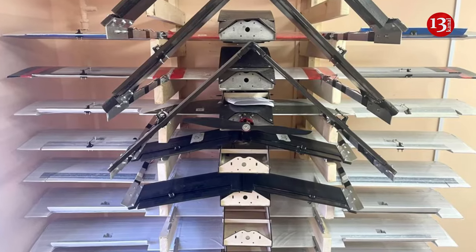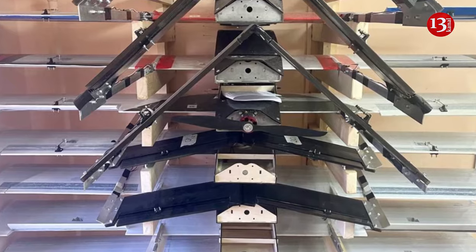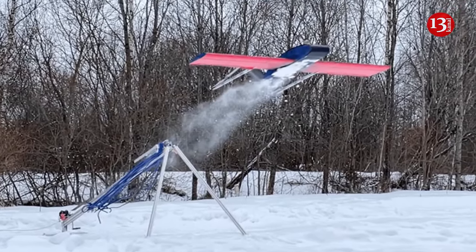The drone's daytime and nighttime models have been engineered. They are distinguished by the color of their body, daytime and nighttime cameras, and a thermal imager, the Design Bureau said.